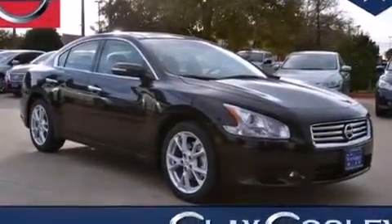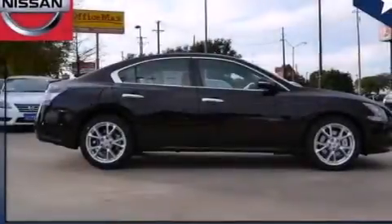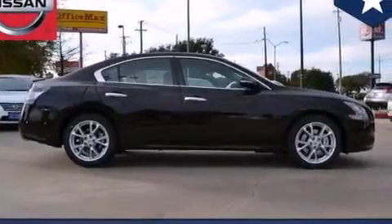Rear seat child-proof door locks, air conditioning, steering wheel controls, an auto-dimming rear view mirror, and a multi-link rear suspension.